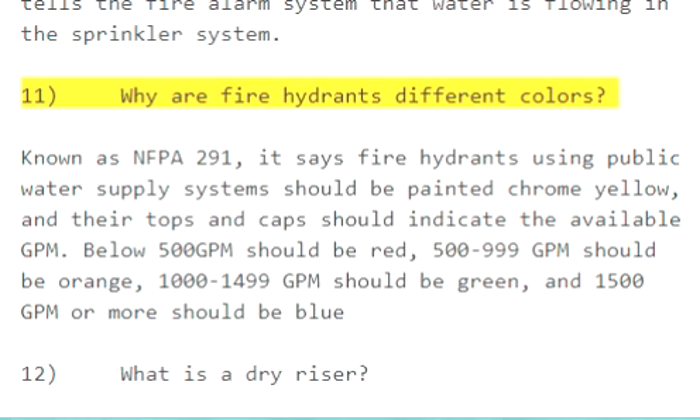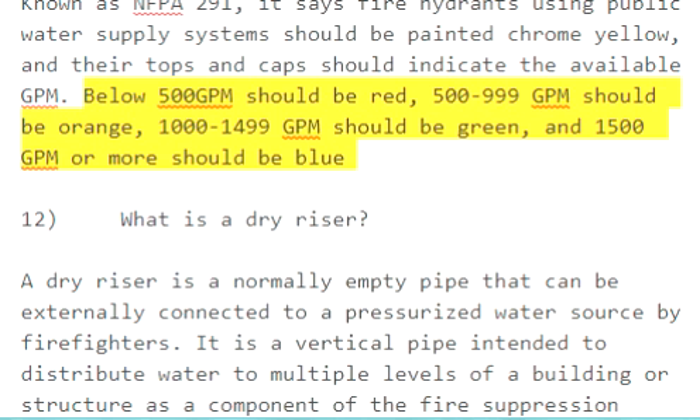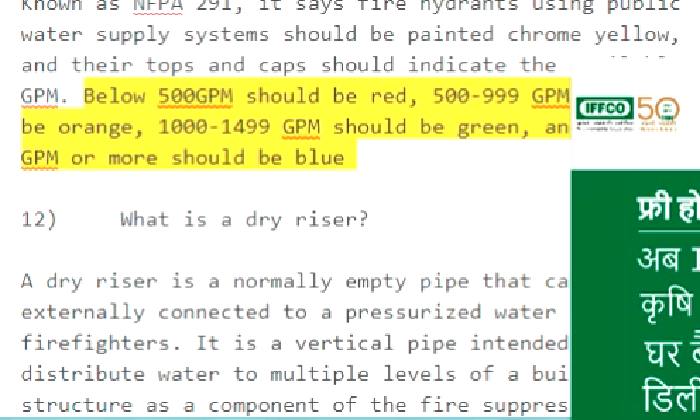Question 11: Why are fire hydrants different colors? Known as NFPA 291, it says fire hydrants using public water supply systems should be painted chrome yellow, and their tops and caps should indicate the available GPM. Below 500 GPM should be red; 500 to 999 GPM should be orange; 1000 to 1499 GPM should be green; and 1500 GPM and more should be blue.